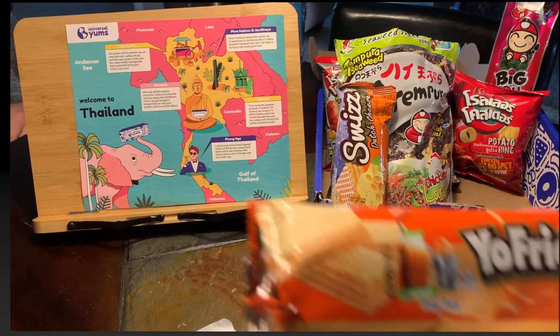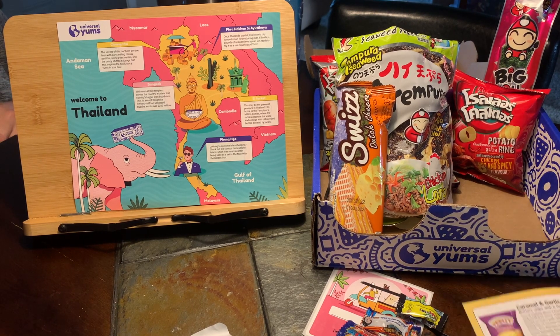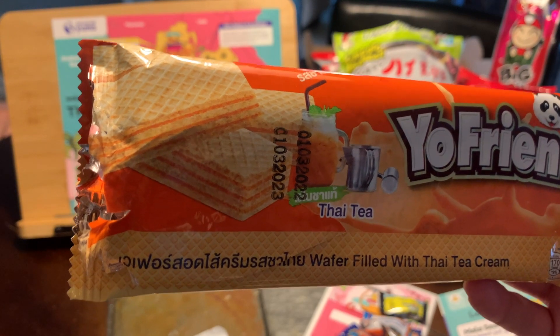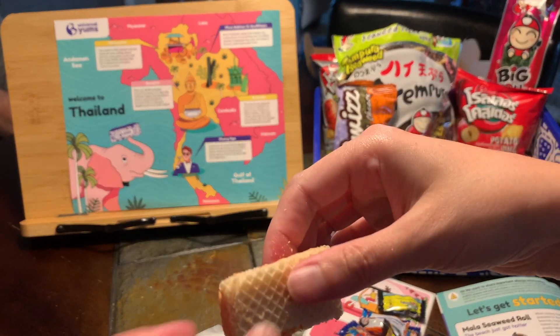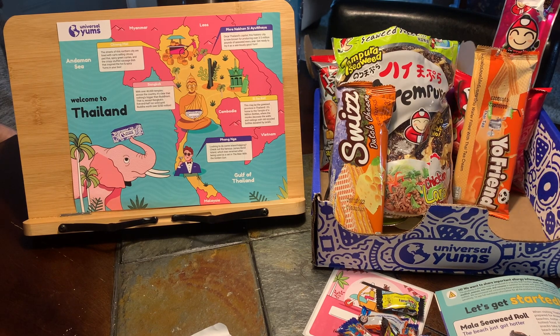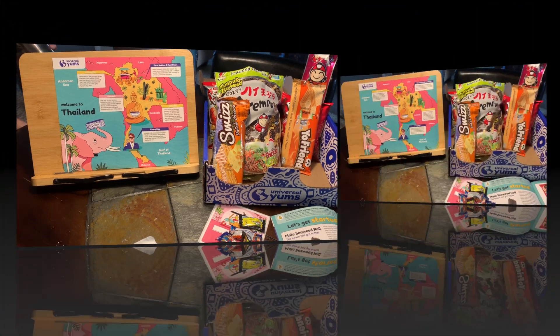Next up is the Yo Friend bar — it says Thai tea. Thai iced tea wafer cookies, inspired by Thai milk tea. It looks just like a wafer cookie. It doesn't really have a whole lot of flavor, it's more like a vanilla. Yeah, it tastes like a vanilla. I liked it, it's pretty good.